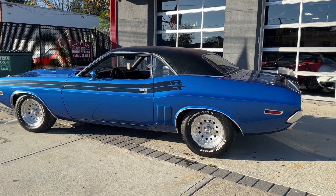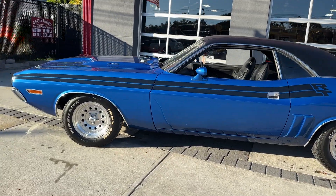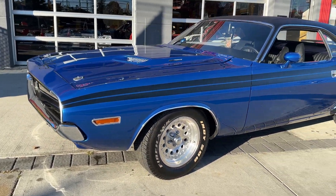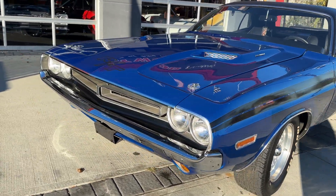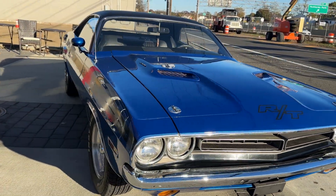Here we have something you don't see every day — it's a 1971 Dodge Challenger True RT. That's right, it's a numbers matching motor that matches the VIN numbers. True 383 RT, the fender tag decoded, all the right equipment, factory bucket seats, 383 high output car.